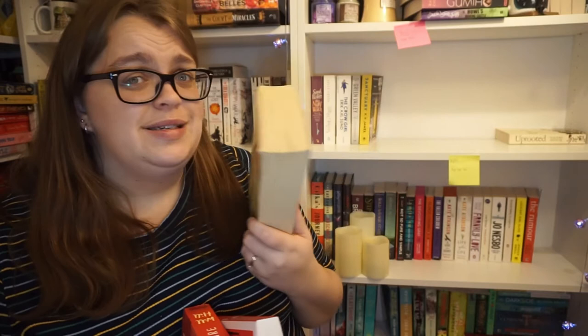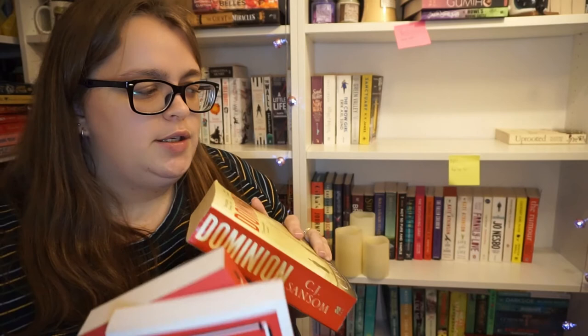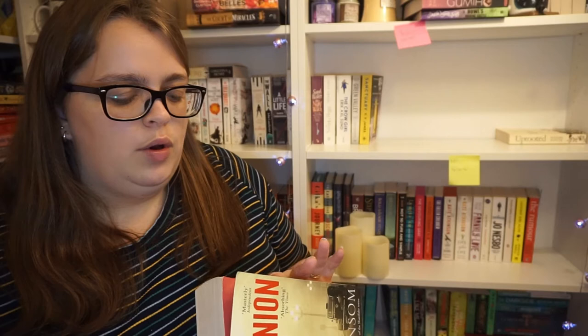Next up we have a long-standing bookshelf veteran - Dominion by CJ Sansom. This is a chonker and it follows the idea that the UK lost the war to Germany, Churchill is no longer Prime Minister, and the country is under German rule after surrendering to Nazi Germany after Dunkirk, while the long German war against Russia rages on in the east. British people find themselves under dark authoritarian rule, and Winston Churchill's resistance organisation is increasingly a thorn in the government's side. It follows David, who is secretly acting as a spy for the resistance, who must rescue his old friend Frank and get him out of the country before they find themselves fugitives in the midst of London's great smog. I started reading it - 37 pages in. I feel like if I wanted to read it I'd have read it by now, and this is going to pain me to say, but... bye.